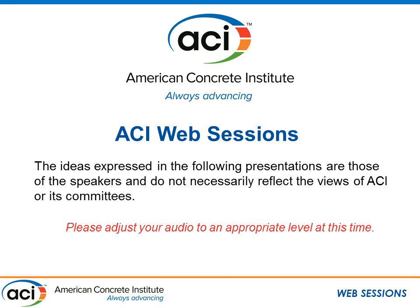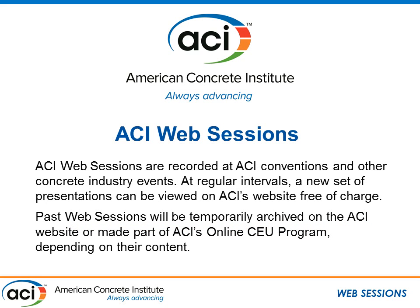The ideas expressed in the following presentations are those of the speakers and do not necessarily reflect the views of ACI or its committees. ACI web sessions are recorded at ACI conventions or other concrete industry events and will be made available for viewing free of charge for one week. Thereafter, they will be archived on the ACI website or added to ACI's online CEU program depending on their content.